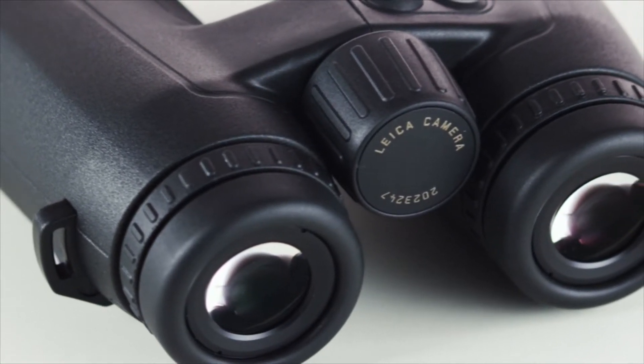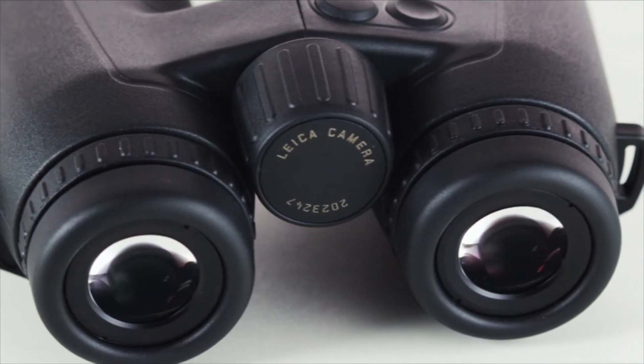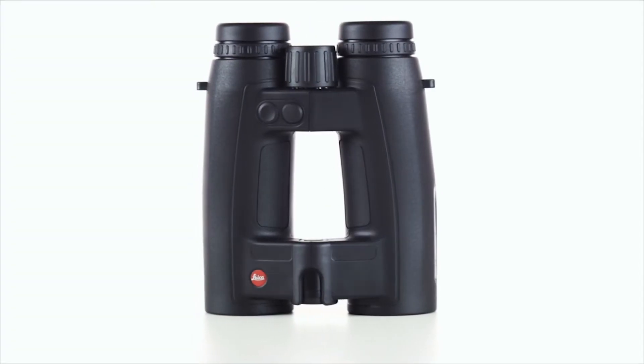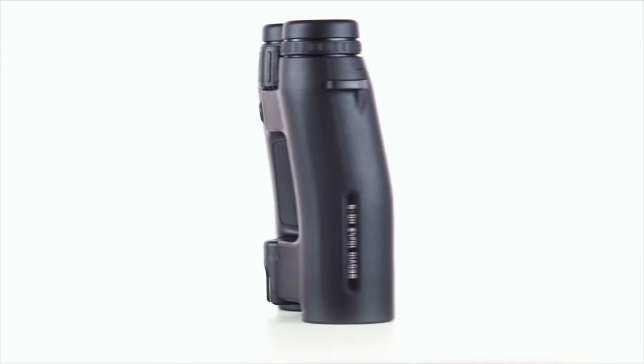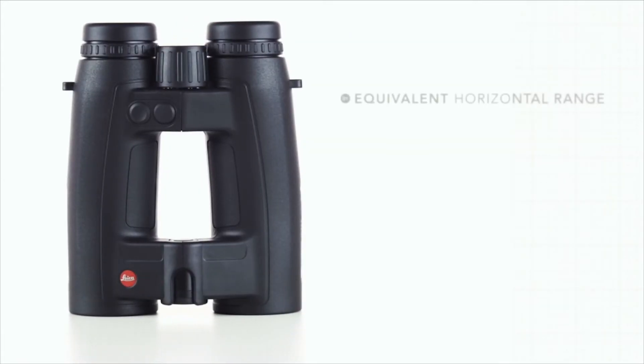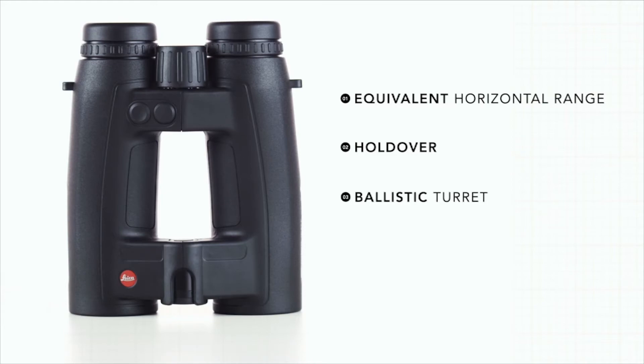This function takes your specific ballistic curve, uses real-time data from the onboard thermometer, inclinometer, and station pressure gauge, and delivers a precise ballistic compensation in one of three outputs: equivalent horizontal range, holdover, or ballistic turret.